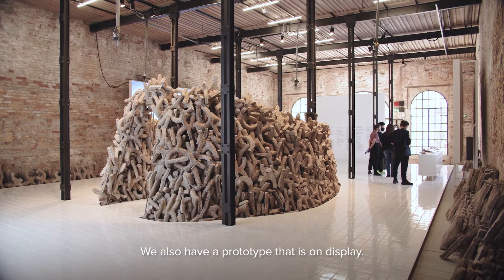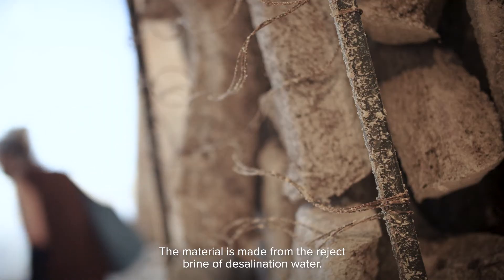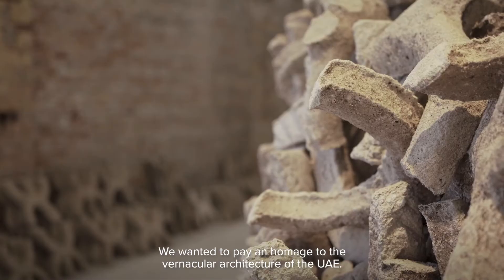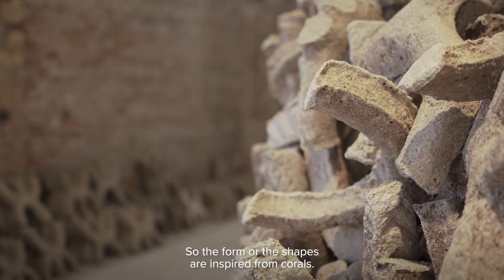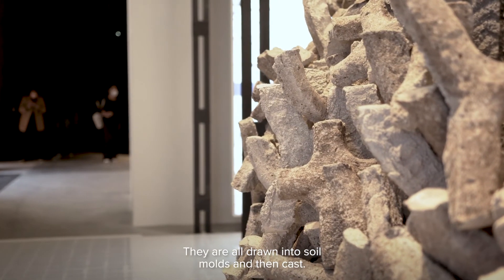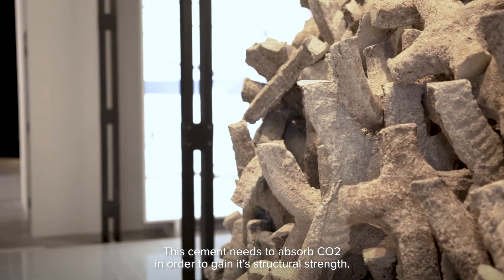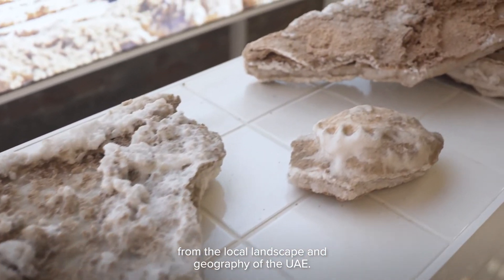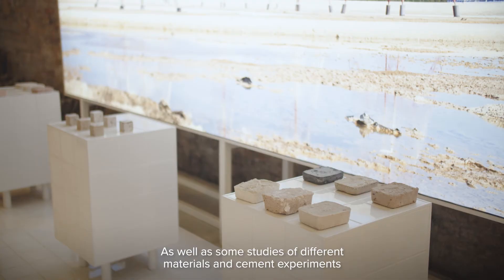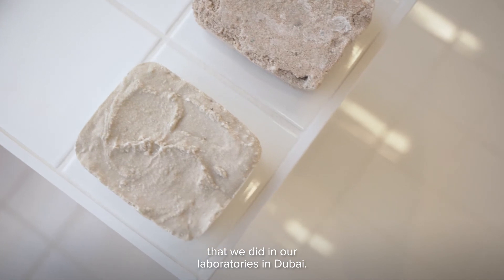We also have a prototype on display. The material is made from the brine reject of desalination water. We wanted to pay homage to the vernacular architecture of the UAE, so the forms and shapes are inspired from corals. They are all drawn into soil molds and then cast. This cement needs to absorb CO2 in order to gain its structural strength. We've also displayed Subha pieces gathered from the local landscape and geography of the UAE, as well as studies of different materials and cement experiments done in our laboratories in Dubai.